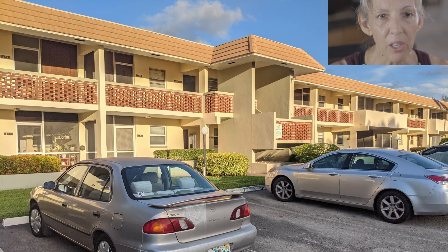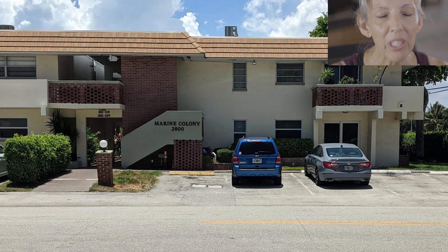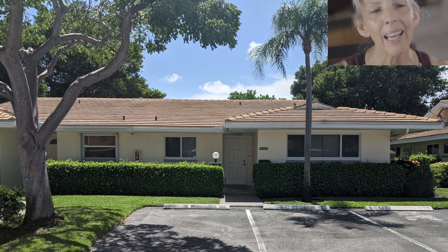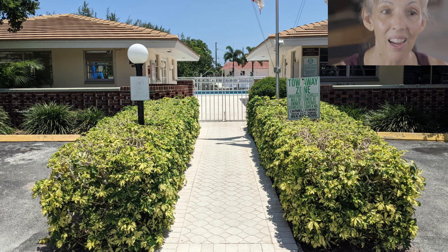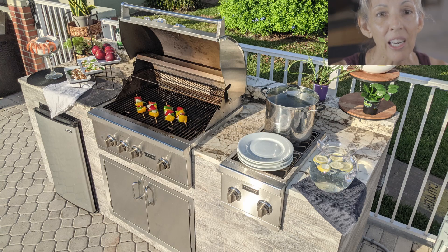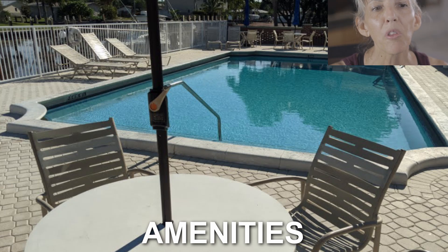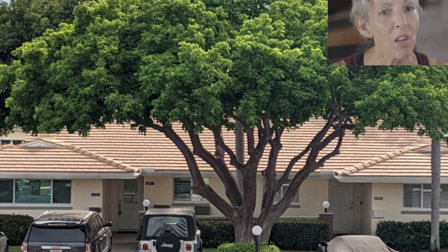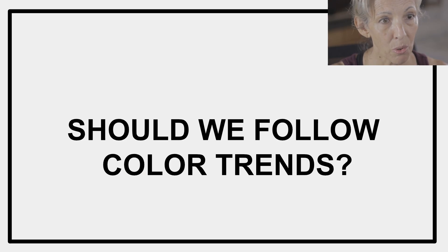In previous videos, we discovered that the Marine Colony architecture is low, long, horizontal, and plain. It has some Mediterranean features, but it's not highly stylized. The building's not new — it's about 52 years old. The location and outside amenities are more important than the building itself, and we want the new exterior paint colors to bring focus to the landscaping.